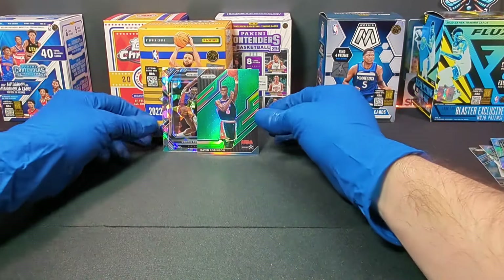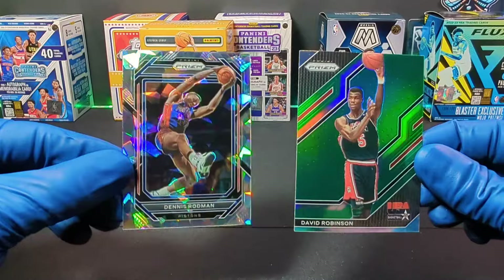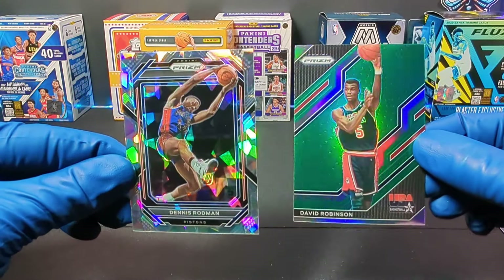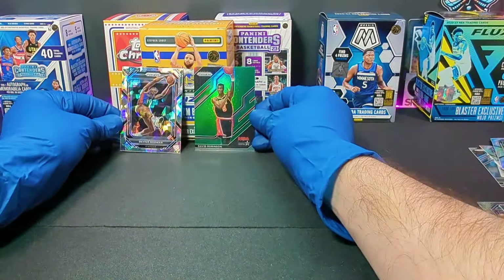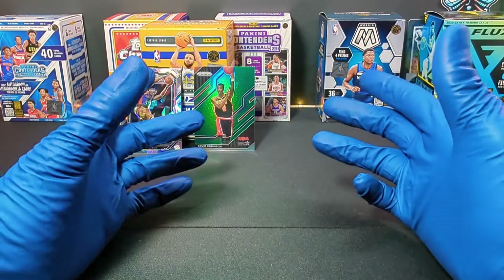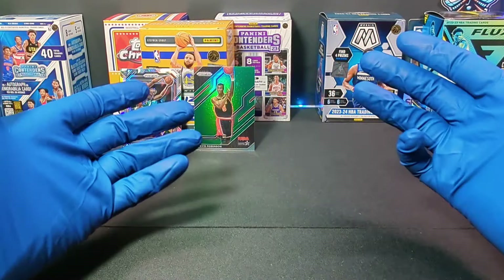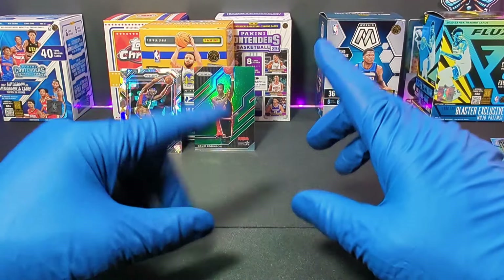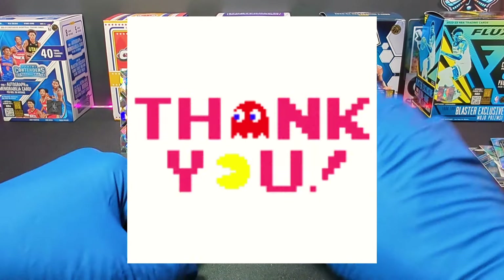Not too bad. We got a couple of sweet cards of some awesome players from back in the day — Dennis Rodman and David Robinson — super awesome. What do you guys think? What was your favorite card? Do you think this pack was worth it? I didn't get a Wembanyama, so in my mind I didn't get my money's worth — but I'm just kidding. Thank you very much for watching, I'll see you on the next one. Adios.